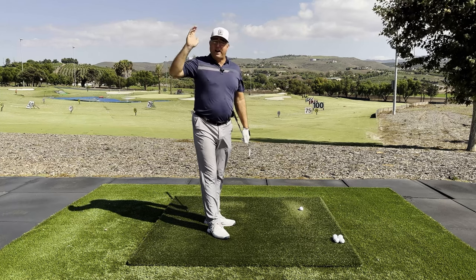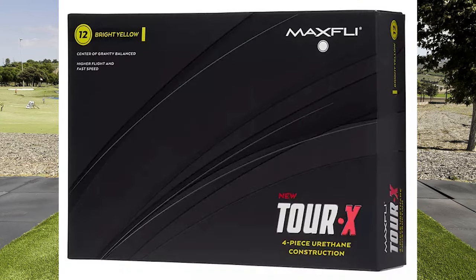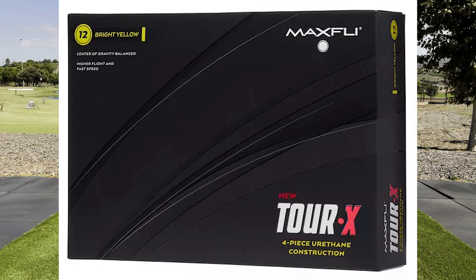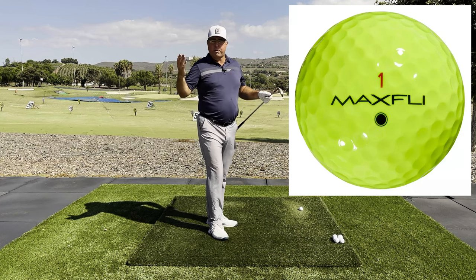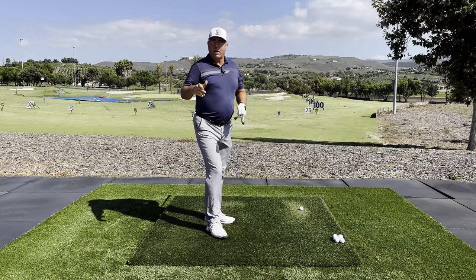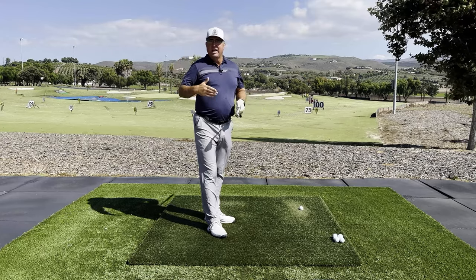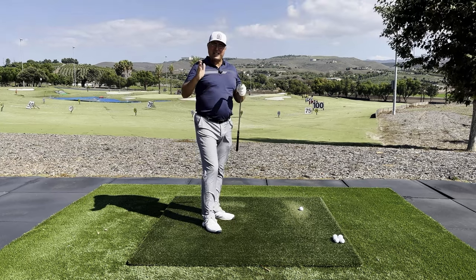My award for the top ball in the budget or value category for the swinger above 85 miles an hour is the MaxFly Tour X. You can still get this ball on sale when buying multiple quantities, down to about $30–$32 a dozen, which is fantastic given that it performs almost exactly like a Pro V1. If you want a great golf ball without breaking the bank, head over to Dick's Sporting Goods, which owns the franchise, and pick up a couple dozen MaxFly Tour X.